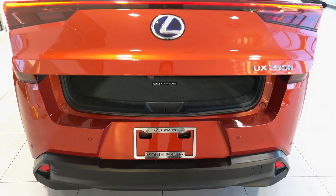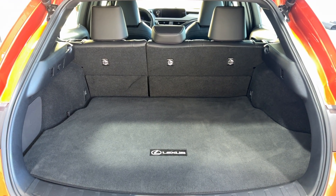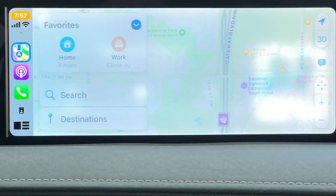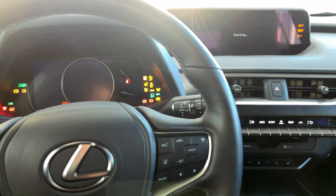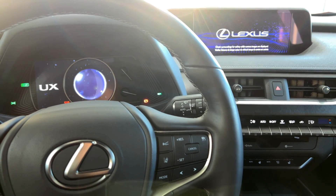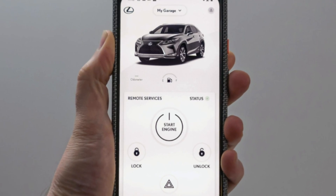Standard features include Apple CarPlay and Android Auto, Lexus Safety System Plus 2.0 which is the next wave of safety features, a blind spot monitor system, rain sensing wipers, a moonroof, and lastly Lexus Remote Connect which allows you to remote start your vehicle from your smartphone.